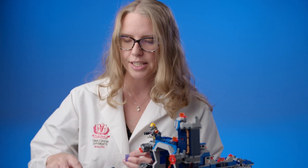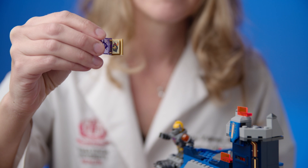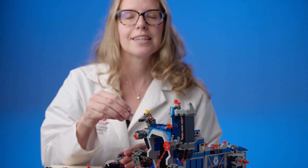Now what the mRNA vaccine does, which is totally new, is instead of dealing with any part of the virus, we're sending the good guys the book. It's a picture of the dragon — how cool is that? So you're showing them, hey, this is what it looks like. If you see this, shoot it.